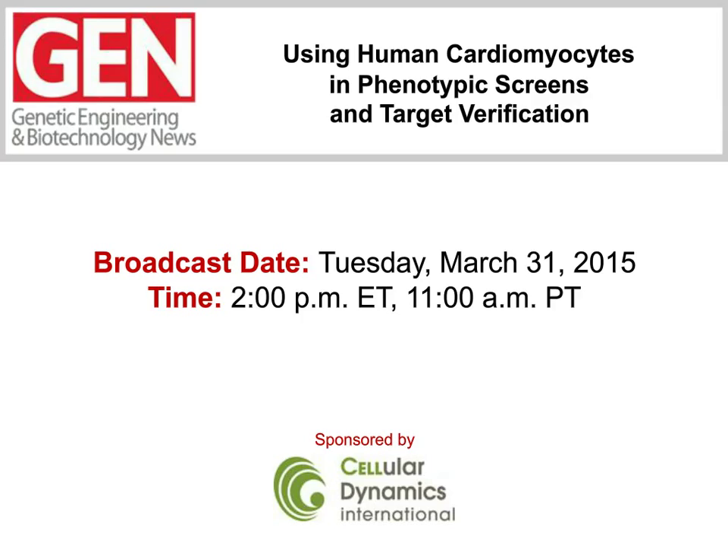The transition from conception to implementation has happened fairly quickly, moving from launch to regulatory evaluation and use in drug discovery screens in three years. Our webinar presentations will highlight examples and the utility of using human iPSC-derived cardiomyocytes in drug discovery and screening efforts. But first, let's meet our panelists.